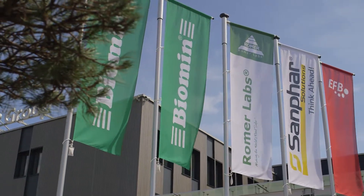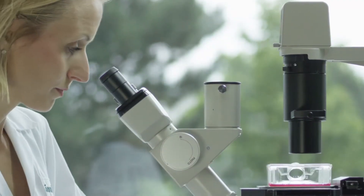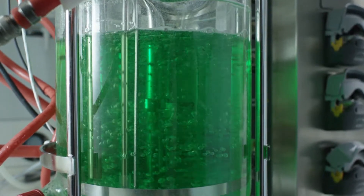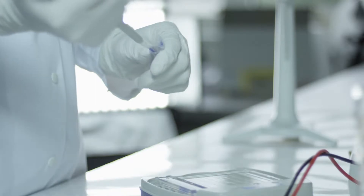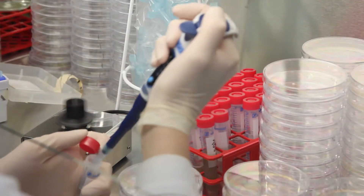At Biomin, we harness the power of science to develop innovative feed additives to improve aquatic animal health and performance. By applying state-of-the-art technology, we deliver natural, sustainable, and profitable solutions.